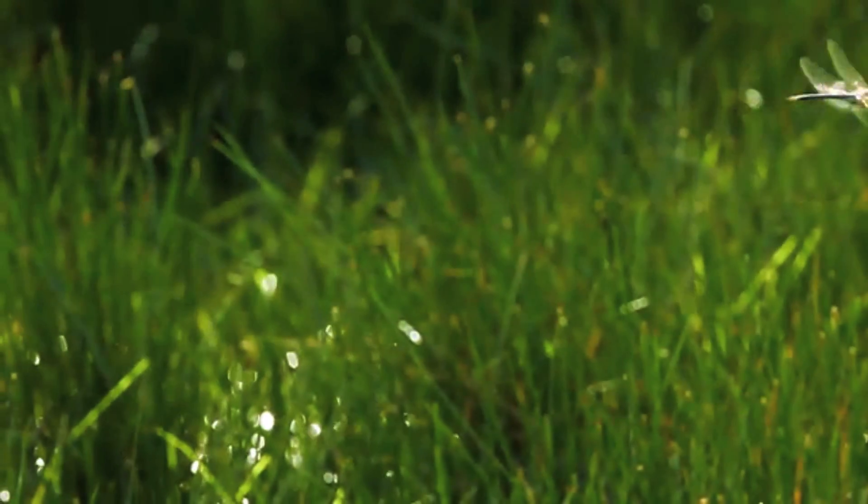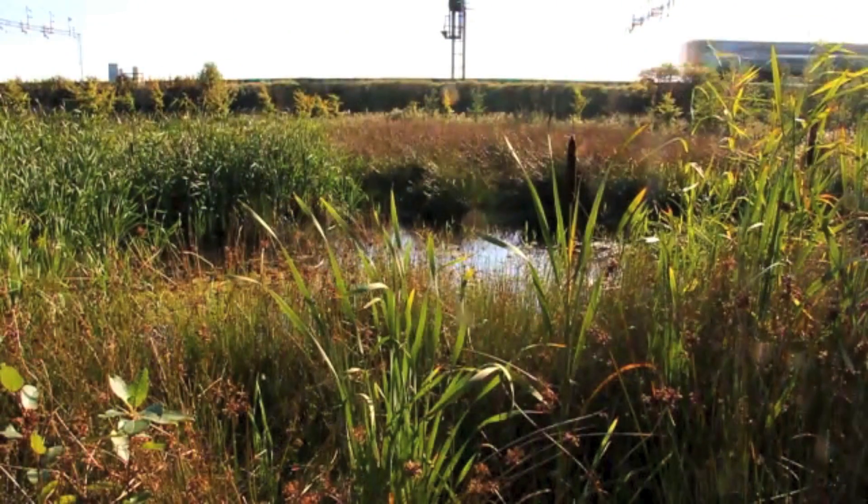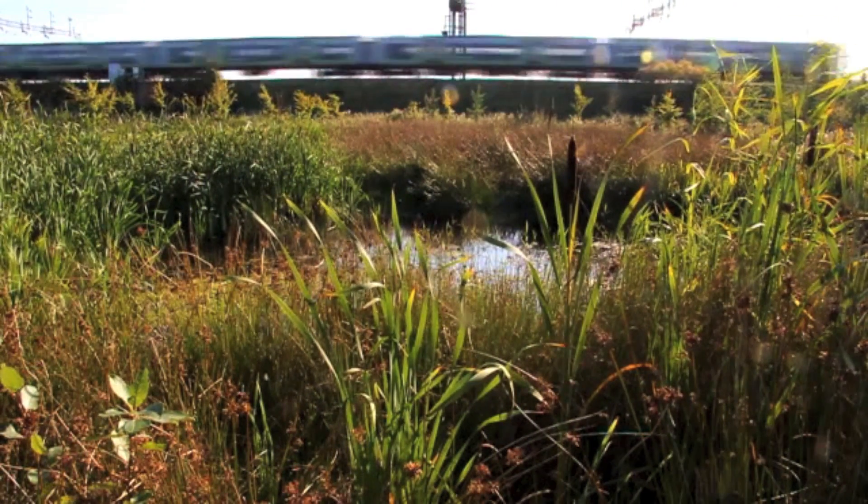The pale and fragile dragonfly must now find a quiet spot to roost while its exoskeleton hardens and develops the rich colour scheme of the adult dragonfly.